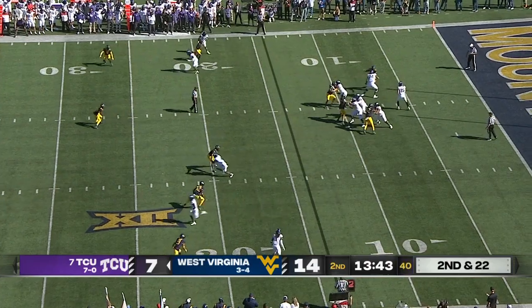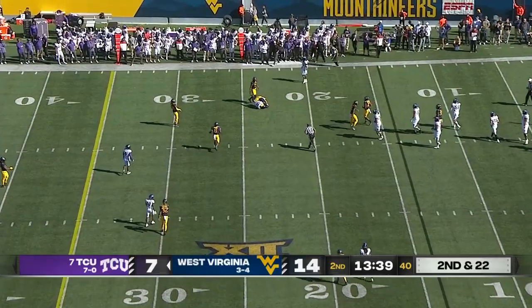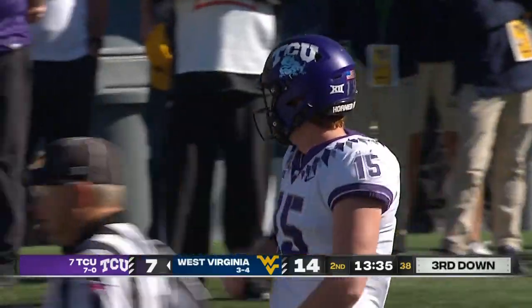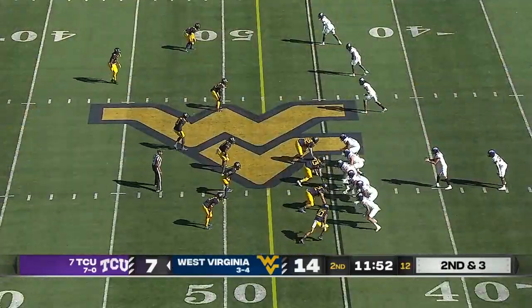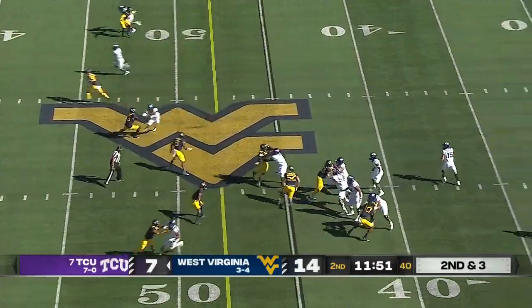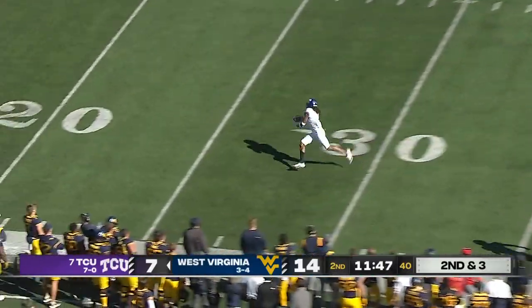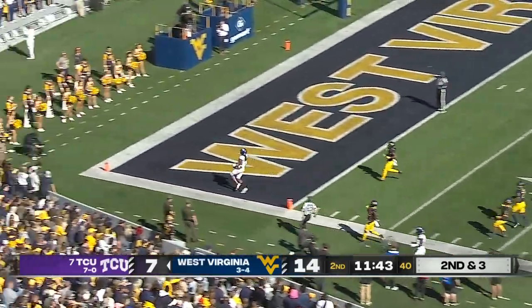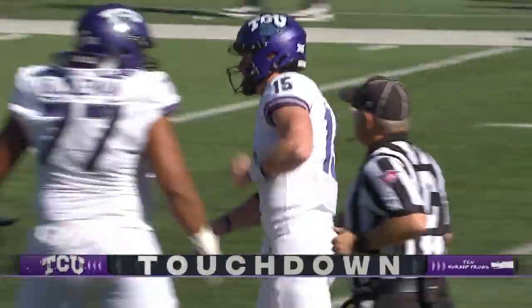Four-man rush. Duggan from a clean pocket — rifles — a shot back up to the original line of scrimmage to Savion Williams, to make it third down and ten. Play action. Duggan again, with all kinds of time — floats one — and drops it into Johnston! He's gone! Touchdown! From the medical tent to the end zone for Quentin Johnston!